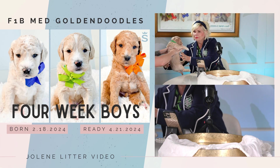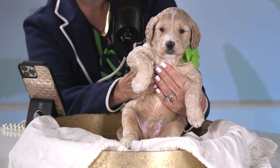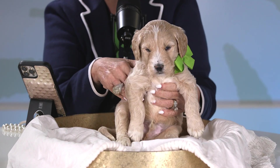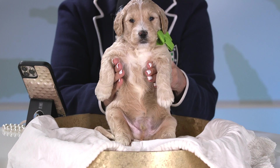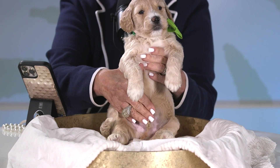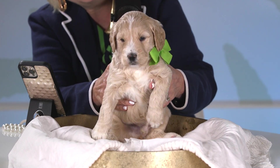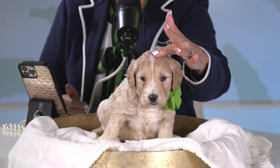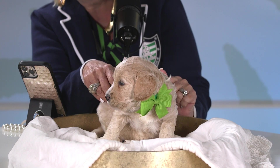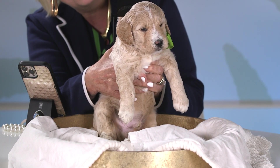Now we've got Green Tag Boy. We've got some tan and white parties going here, but he's got a little different look. He's a little bit more like Pink Tag Girl — a little looser and wavy. You can already see he's got a lot of wave, just a little looser than his brother. And boy, they've got some pretty eyelashes on them.